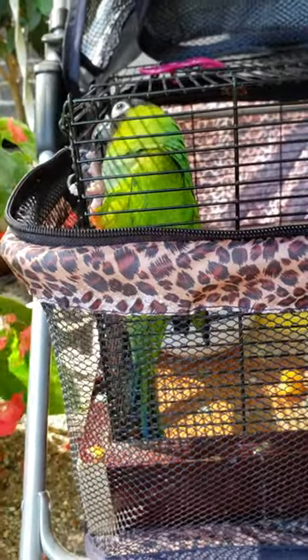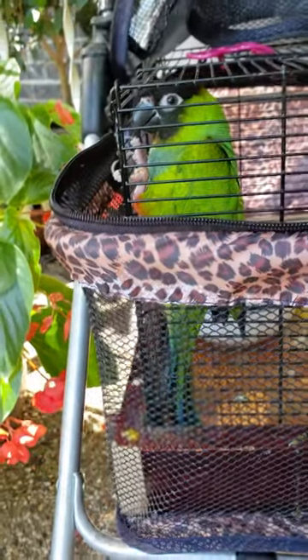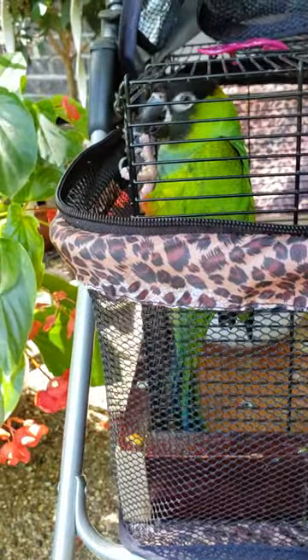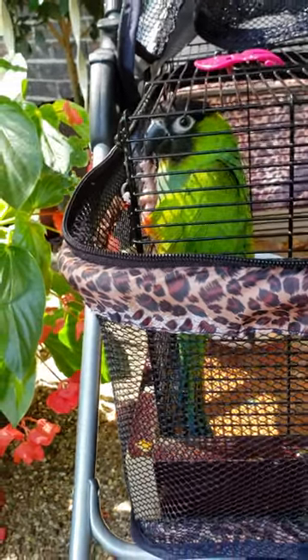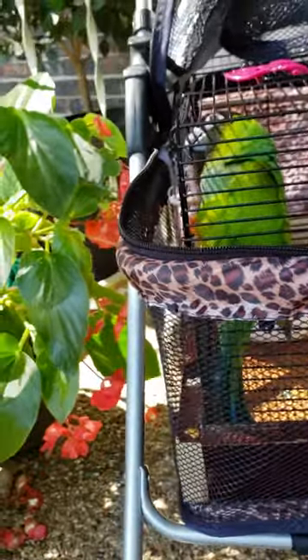I had gone online looking for a way to take my Nanday outside that did not include some type of harness, because he hates those. I wanted something easier to travel with and bring around, something that would be comfortable for him and that he was going to be able to see out of.